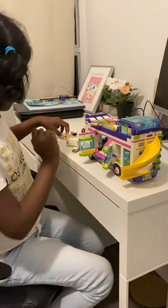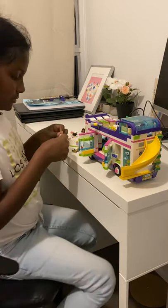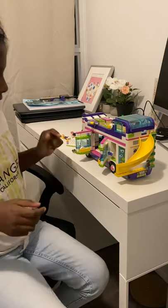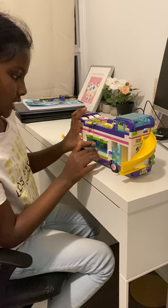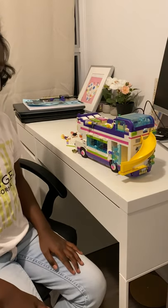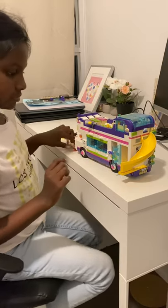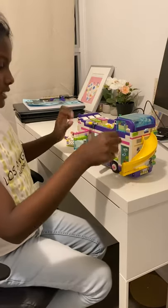Inside here there are supposed to be tennis rackets. And here there's a changing room. This is a camper van so they'll probably be going camping or to a beach, so here's the changing room. And then inside here there's a cafeteria.